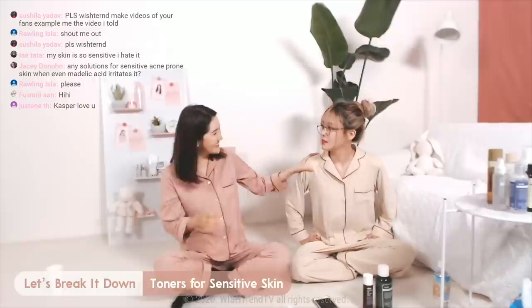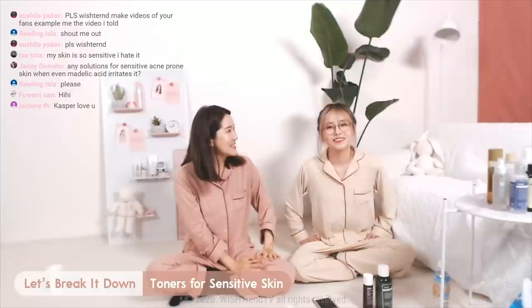Some sensitive skin types are really not good with fermented ingredients. Recently Wishtrend TV made me wash my face with beer — don't do that, guys. If you want to see what that's about, go check out the video on Wishtrend TV. I saw the rose water with bread video too and I was like, wow!